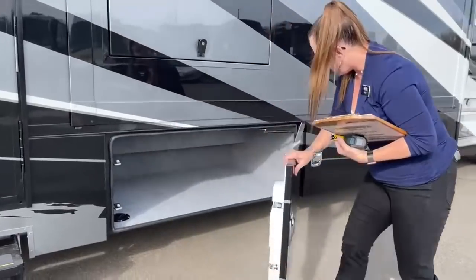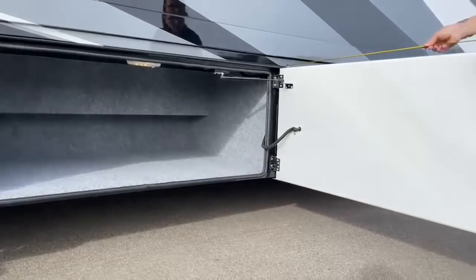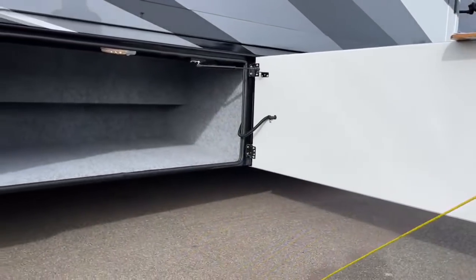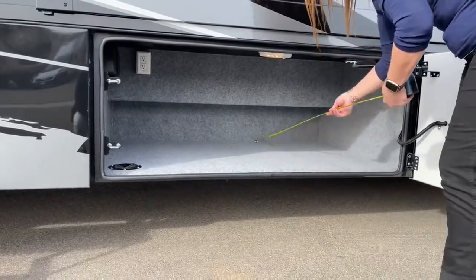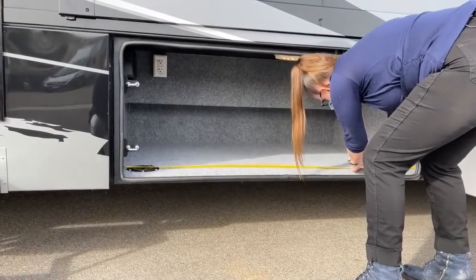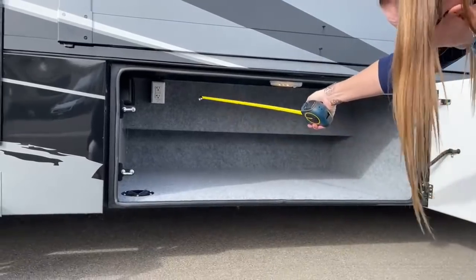Look at the size of this storage bay — holy macaroni. I've been asked how deep this door is: the door is just under 59 inches long for clearance, the depth is just over 39 inches, and the width is just about 59 inches. There is also a grounded GFI outlet underneath here with two window outlets — right there.